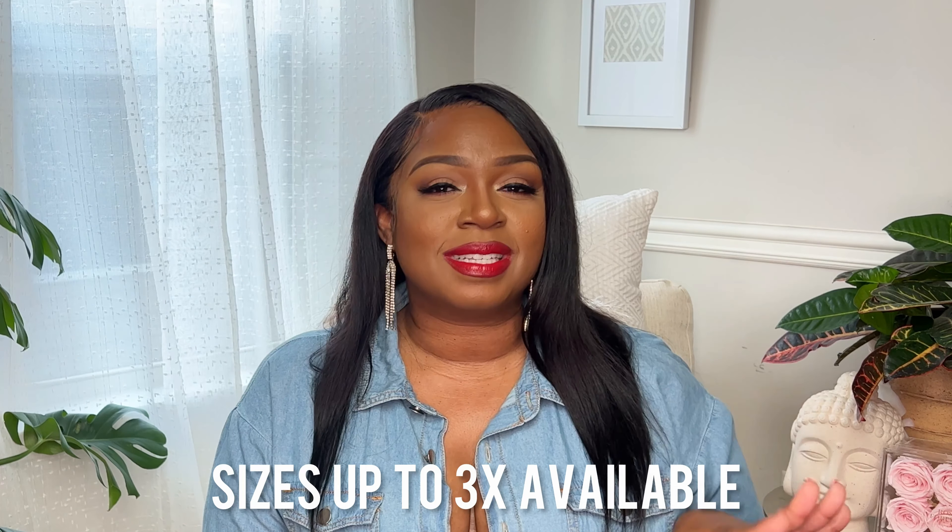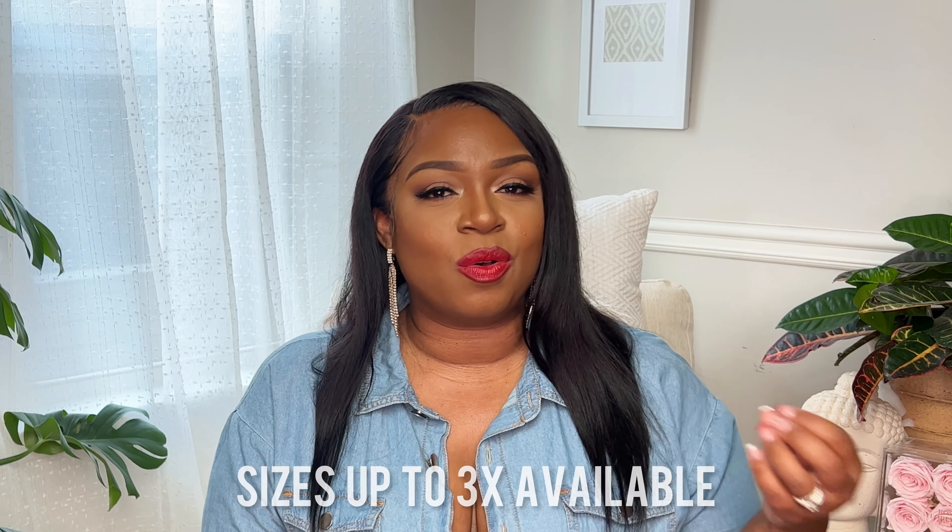Today we'll be doing a fall-type haul featuring different dresses for different special occasions. One thing I really like about Rosewe is that they do have a lot of options for plus-size girls. I will say some of them were a little snug, so I'll probably recommend sizing up on certain ones, and I'll let you know which ones when we get to each dress.